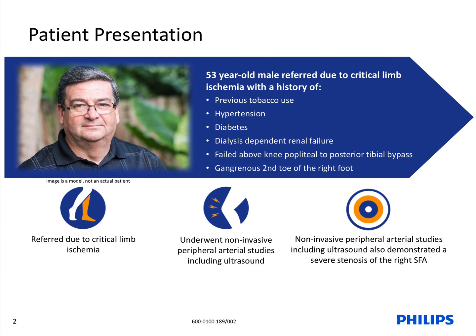In order to perform a proper evaluation, the patient underwent non-invasive peripheral artery studies consisting of ABI and arterial ultrasound of the affected limb. The non-invasive peripheral ultrasound revealed severe stenosis of the previous angioplasty of the right superficial femoral artery, an occluded bypass as previously mentioned, and also a chronic total occlusion of the posterior tibial artery.